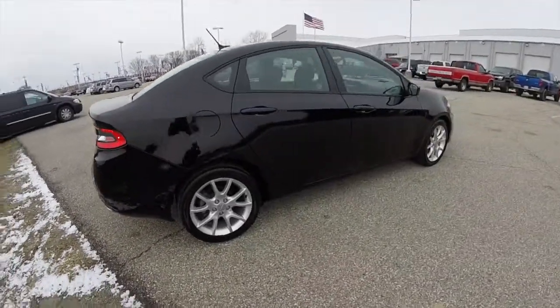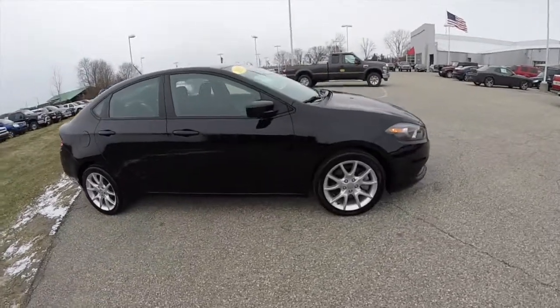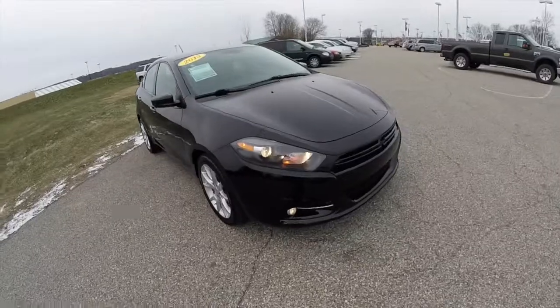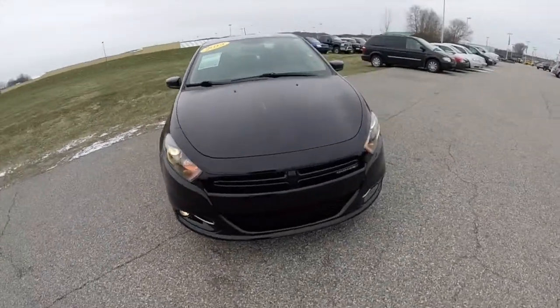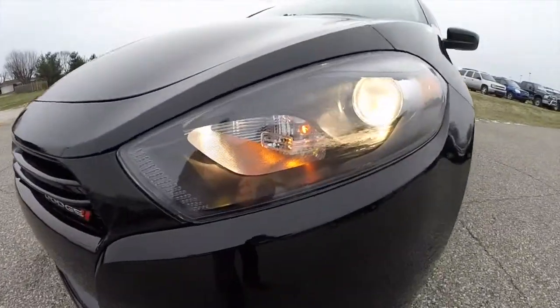This does conclude our quick walk-around look at this 2013 Dodge Dart SXT. If you have any questions or would like to see this vehicle, please contact our showroom. One of our friendly sales staff will be more than happy to answer any questions you may have. And as always, thanks for watching.